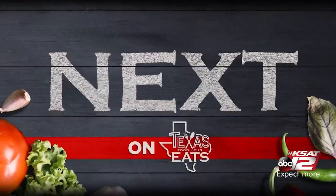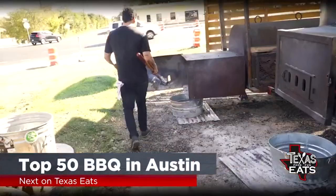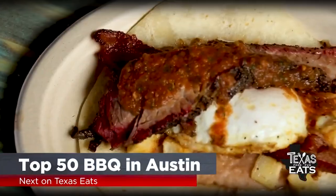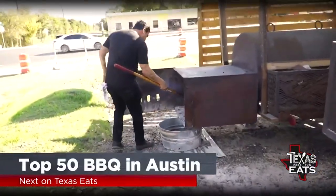Next on the show, we head to Austin to go inside a Texas Monthly Top 50 Barbecue Joint that's slinging out some serious Tex-Mex barbecue. There's always barbecue around my uncle, my dad, and you have my mom and grandmother's and aunts making flour tortillas and sides inside. So don't go anywhere — Texas Eats will be right back.